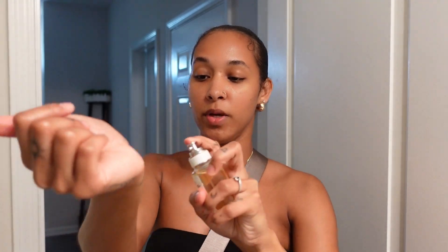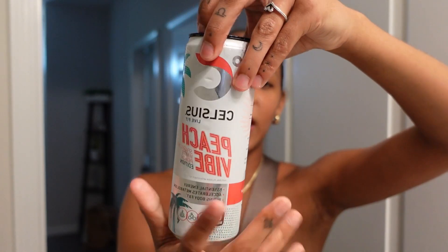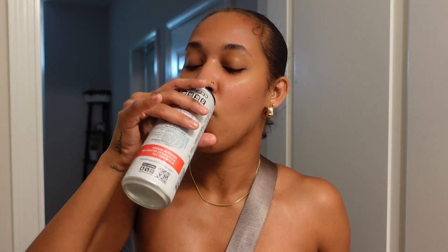I threw on my necklace — I wish I had time to find my angel number necklace to layer it with. I'm wearing Beach Walk by Maison Margiela Replica — it smells so good, just like summer. And I couldn't leave the house without my special drink. This one actually tastes like peach rings — just like peach rings — and we're headed out!